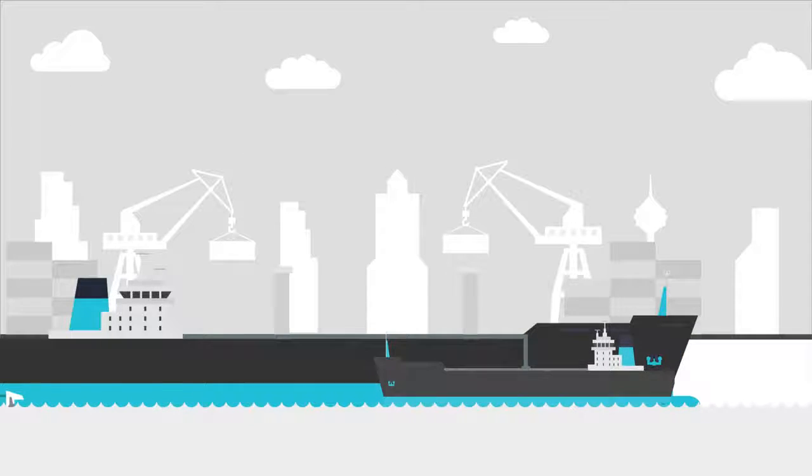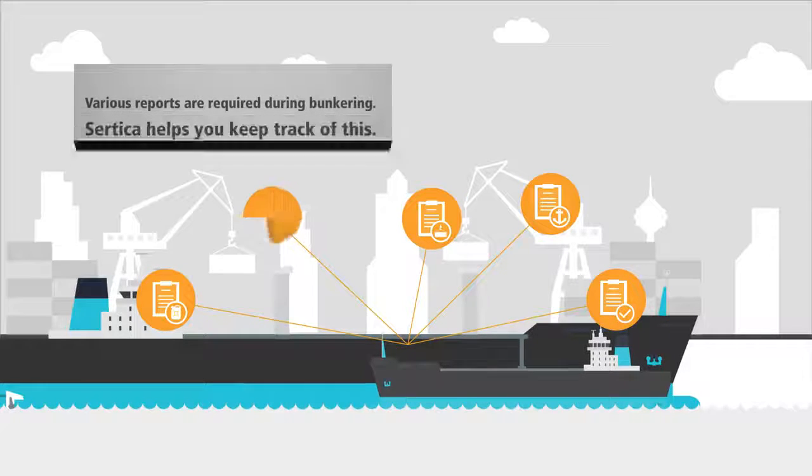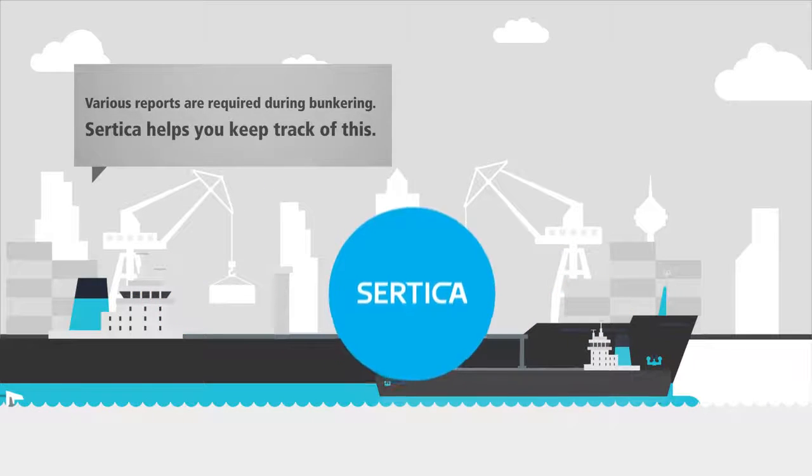Doing things right is important. During bunkering and cargo operations, various activities are undertaken and thus various reports are required. Certica helps you keep track of this.